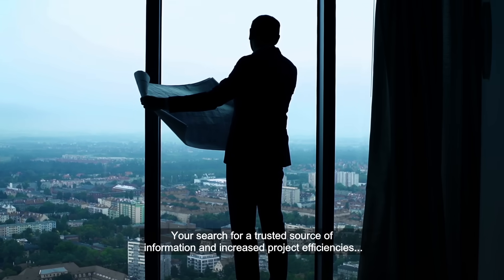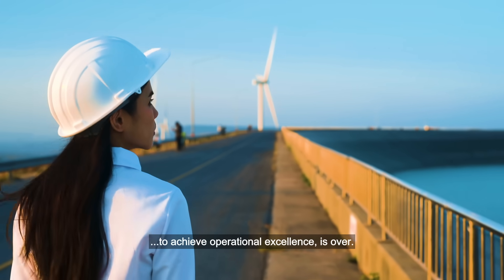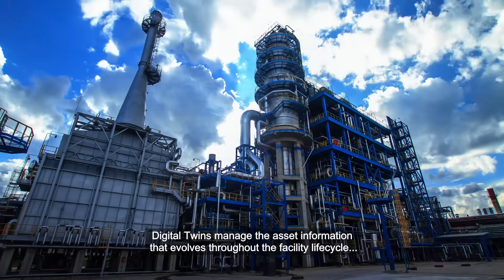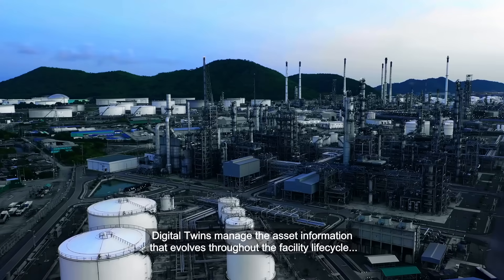Your search for a trusted source of information and increased project efficiencies to achieve operational excellence is over. Digital Twins manage the asset information that evolves throughout the facility lifecycle.